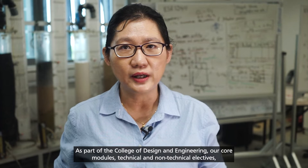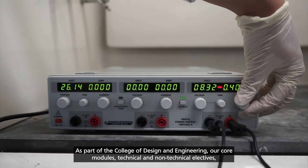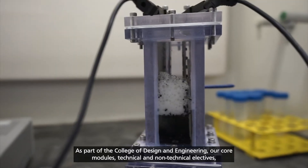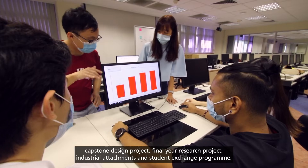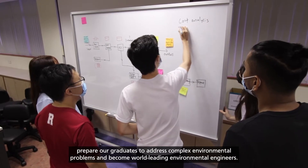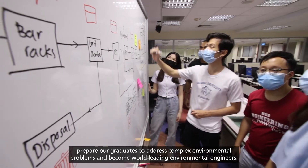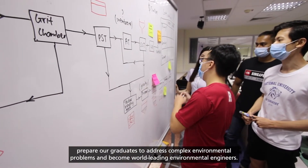As part of the College of Design and Engineering, our core modules, technical and non-technical electives, capstone design project, final year research project, industry attachment, and student exchange program prepare our graduates to address complex environmental problems and become world-leading environmental engineers.